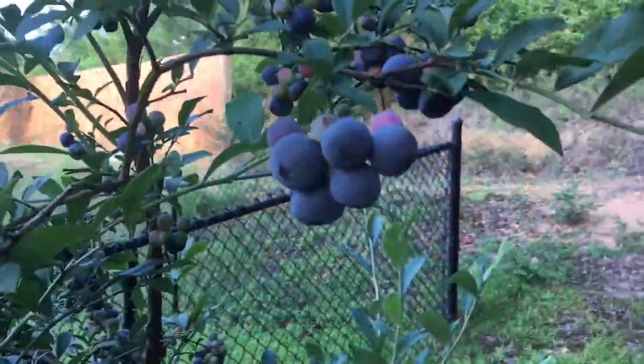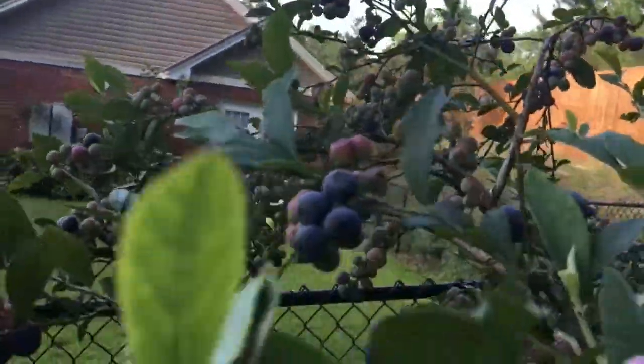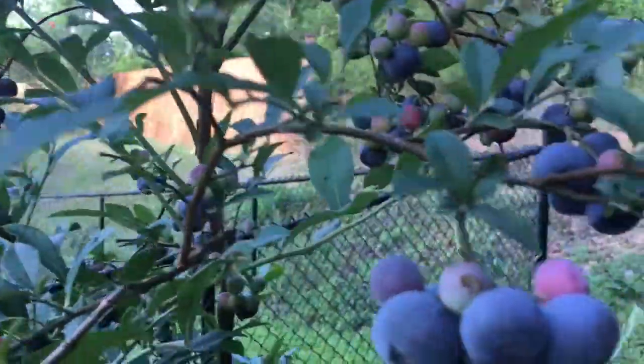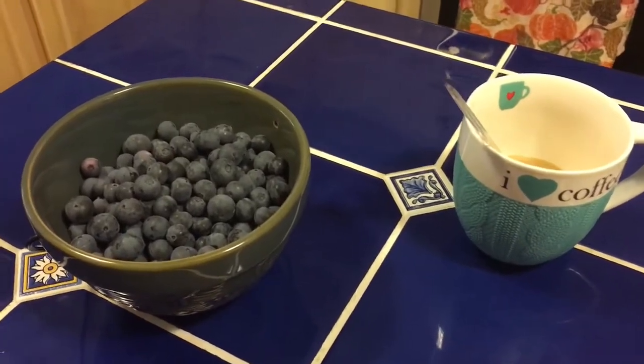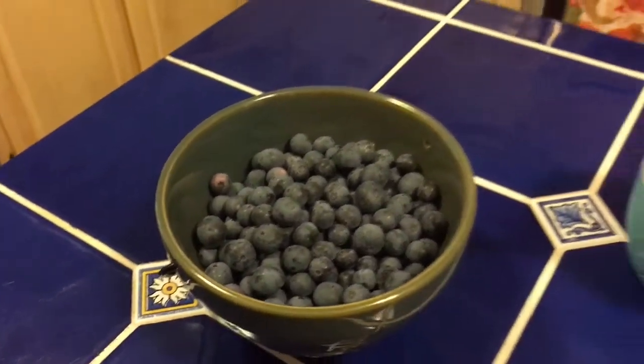Check it out — oh wow, they're beautiful! We've had a lot of rain this year. Look at how pretty. Yummy! Mission accomplished. Fresh!